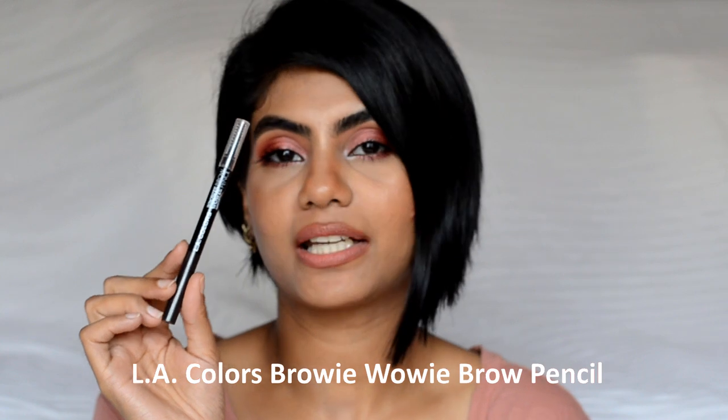Hi guys, welcome back! Today I wanted to do a very different video that I have never done on my channel, and that is to review and give my final thoughts on the products that I have finished. Here is the basket of all the products I have finished using up. I have a lot of skincare and a few makeup bits, so let's start with the makeup products.